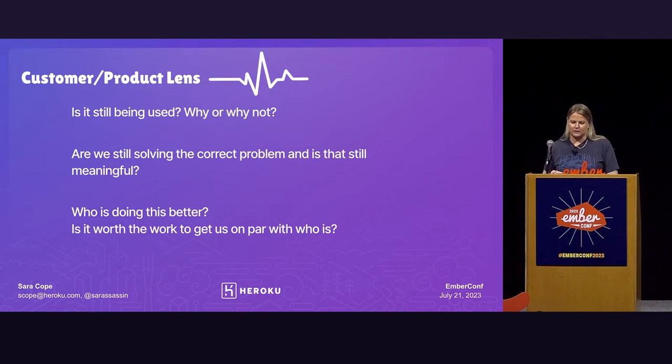The next question is: are we still solving the correct problem, and is that meaningful? The product you developed five or six years ago might have been perfect for the problem you were solving at that time, but you need to consider — is that still valid? Is that something people still care about? And then last: who is doing this better? Oftentimes we create things and move on, and then other people come behind us and create something else. Is that something else better? Do we have the passion to bring our project up to par with them, or do we want to let them have the space? And sometimes that's okay.